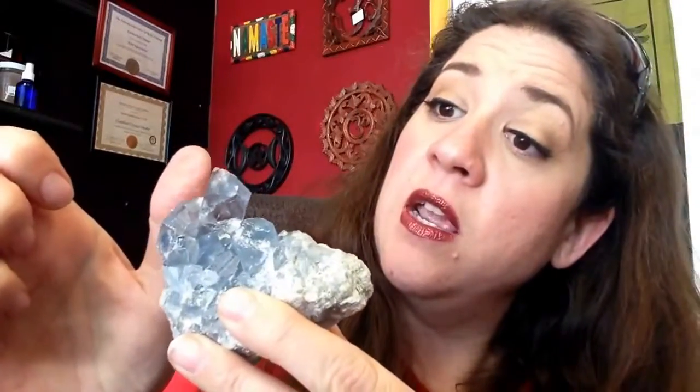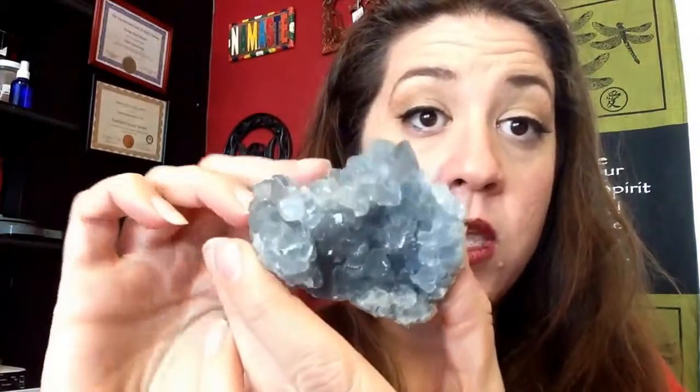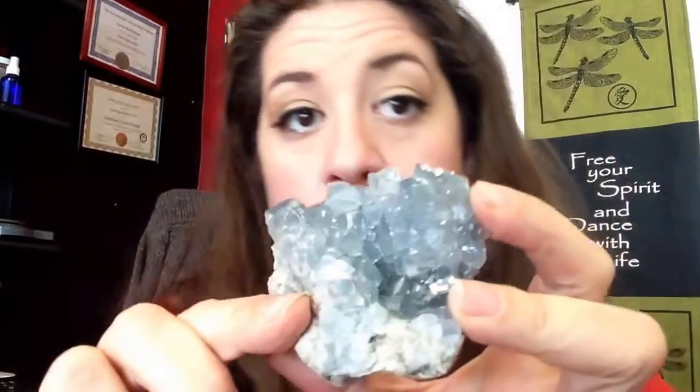Celestite was hard to find the past year or so, and everything I was getting was really small and not that gorgeous. But look at this — look at the size! Here's my thumb. Are you seeing that? That's big. Most of the time the pieces I come across don't have these giant points. They usually look like this, which is equally as beautiful.